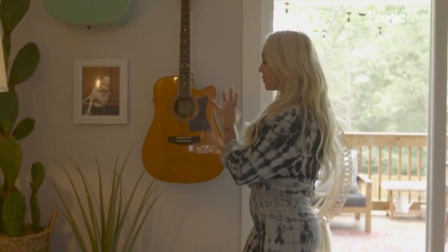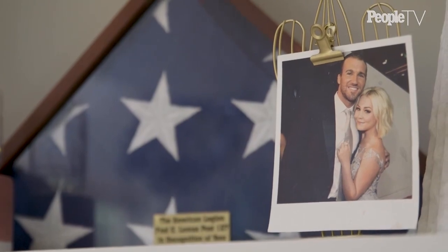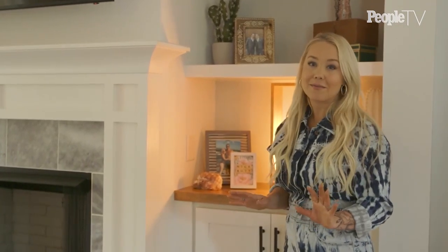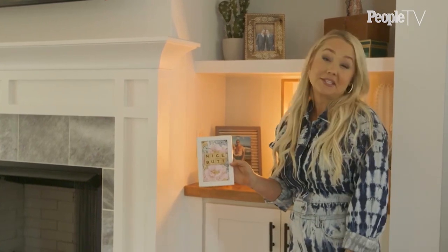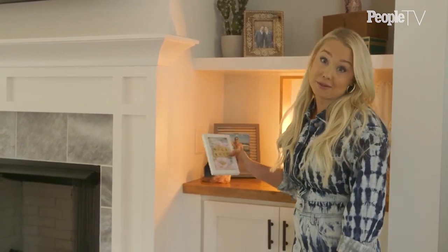When designing a home, every corner counts, and this is one of my favorite corners in this house for sure. Another thing you'll find in our house is random little sayings that just make me happy and make me laugh every time I walk by them. I found this one at a little market here in Nashville and it just says 'nice butt,' so anybody walking by can feel a little confidence.